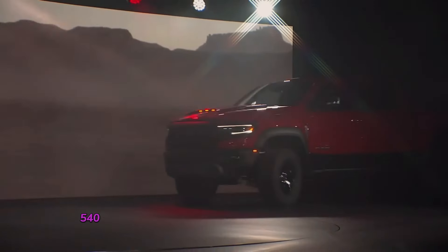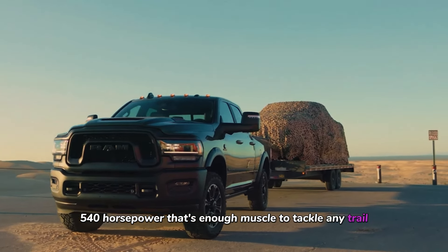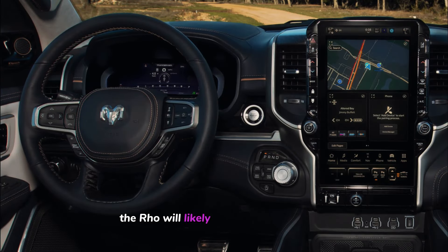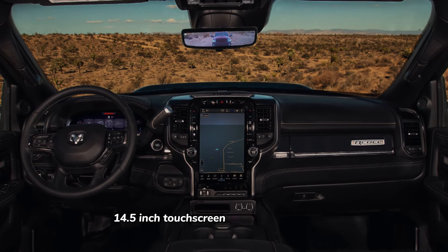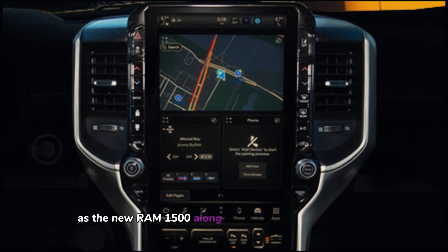The Hurricane engine produces 540 horsepower — that's enough muscle to tackle any trail. Now let's talk about the inside. The RHO will likely feature the same large 14.5-inch touchscreen in the center console as the new Ram 1500.